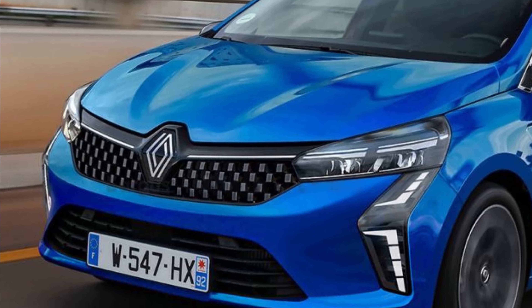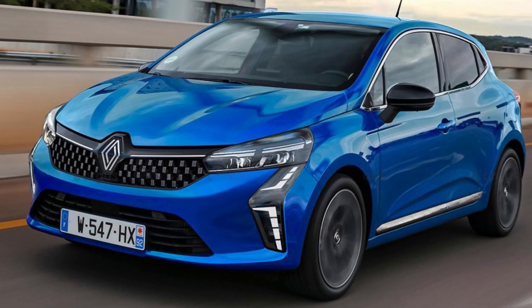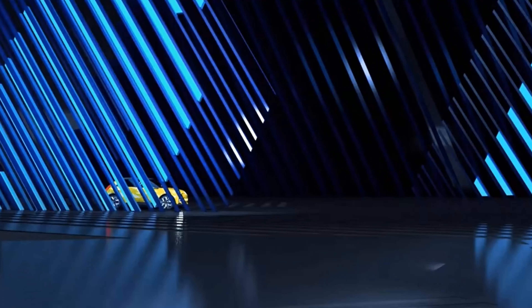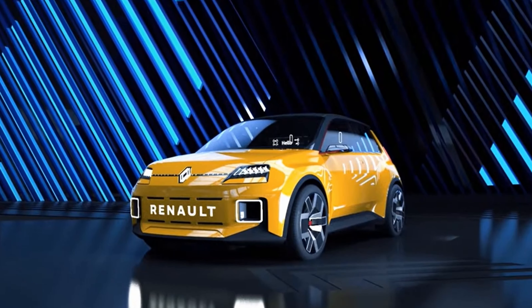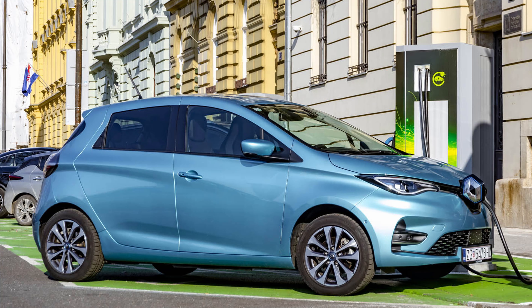Clio has always been a strong pillar for Renault, and now it will be on the market together with the Renault 5. Many fans can't wait for that one since Renault showed us what it will look like. This all means that the Zoe will probably be out of the picture soon.